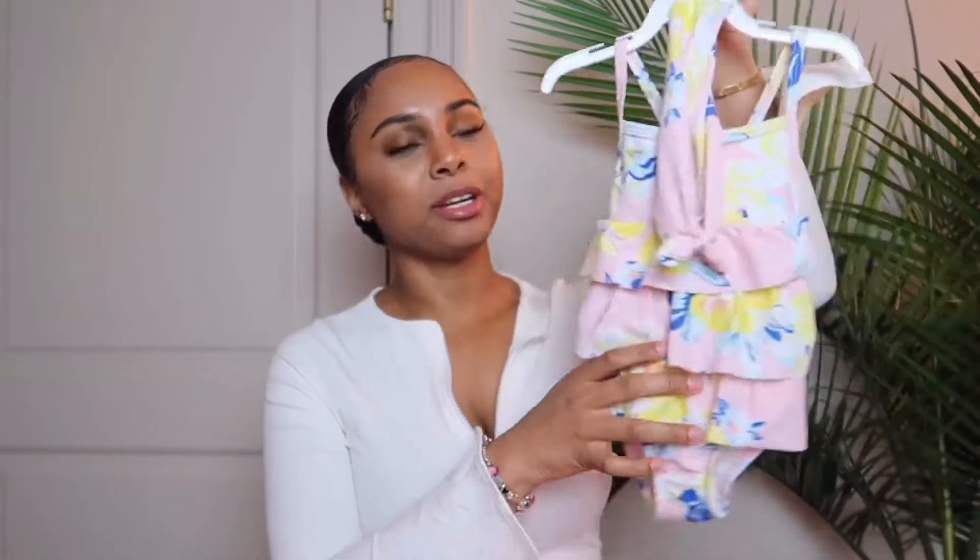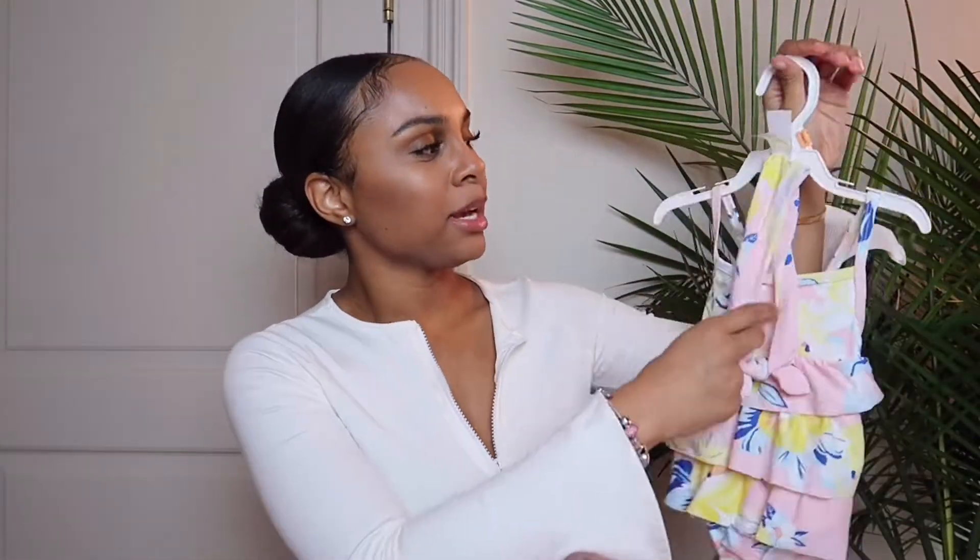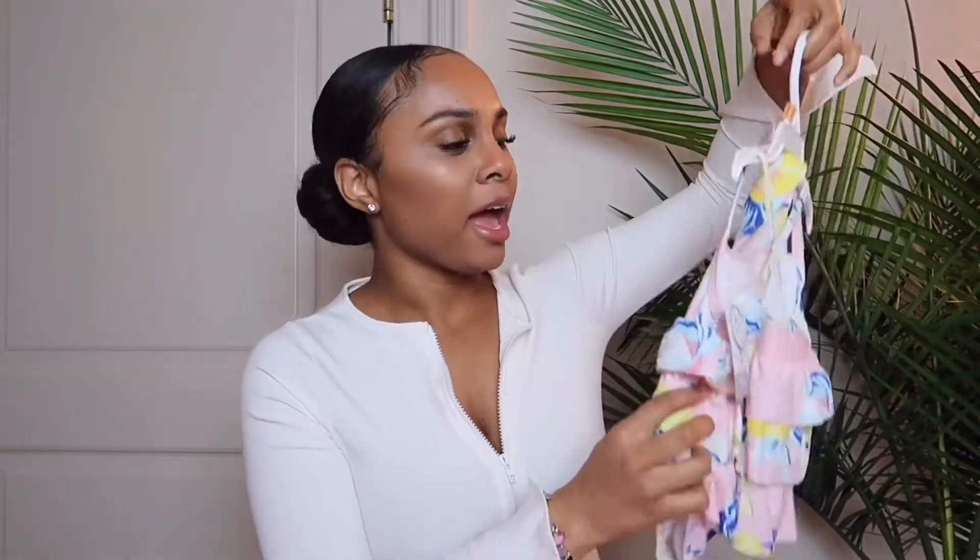I'm going to start with the Carter's stuff — the dressier outfits first. We're getting into summer and the warmer months, so I want to take her out more once this whole thing blows over, and even if we don't go out, we can go in the backyard and take cute pictures. The first thing is just this cute little bathing suit — a colorful ruffle-type bathing suit that comes with a little headband. It has a little cross-back in the back and it's super cute.